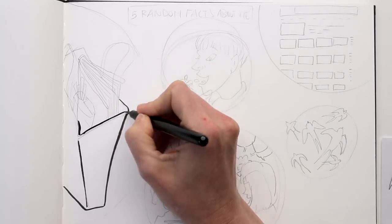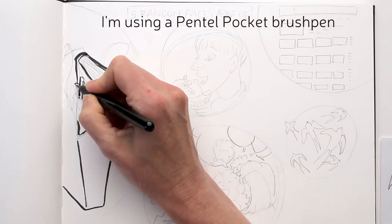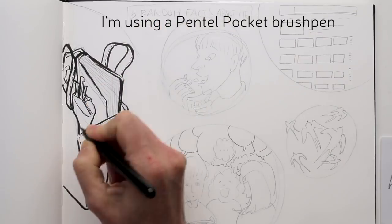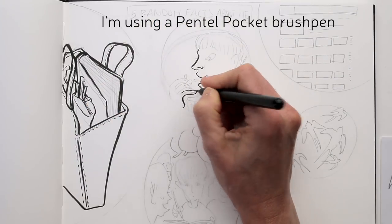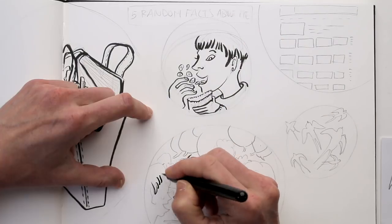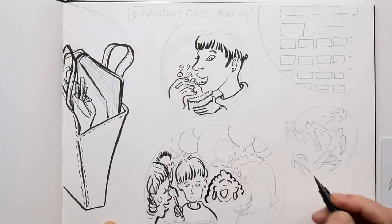Now that I have everything in with pencil, I'm going to dive in with brush pen. I like the line of a brush pen — it's a little bit unpredictable. You can have thicker and thinner lines. You can really use that brush to get a little bit expressive in your line. I love that. So I will just ink all the drawings right now.